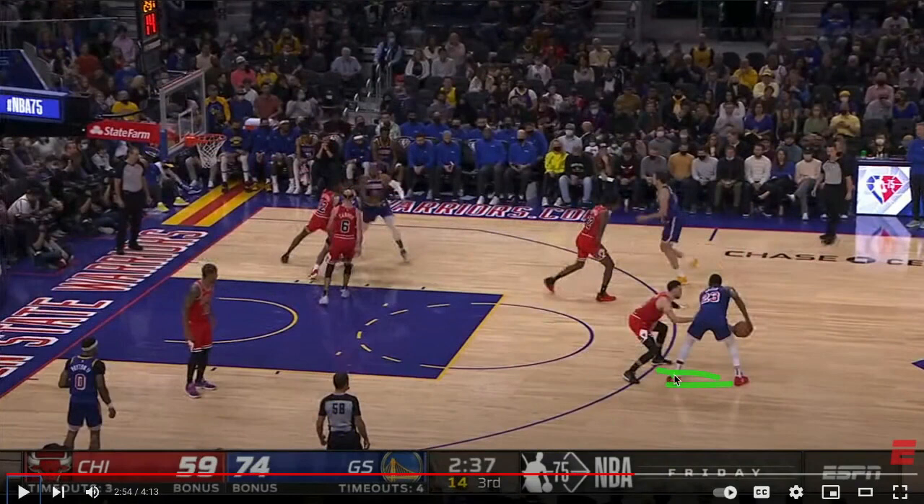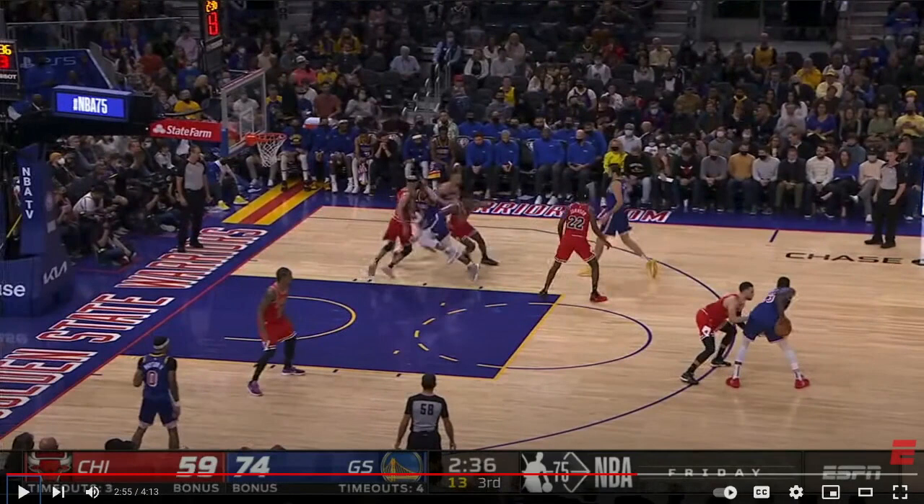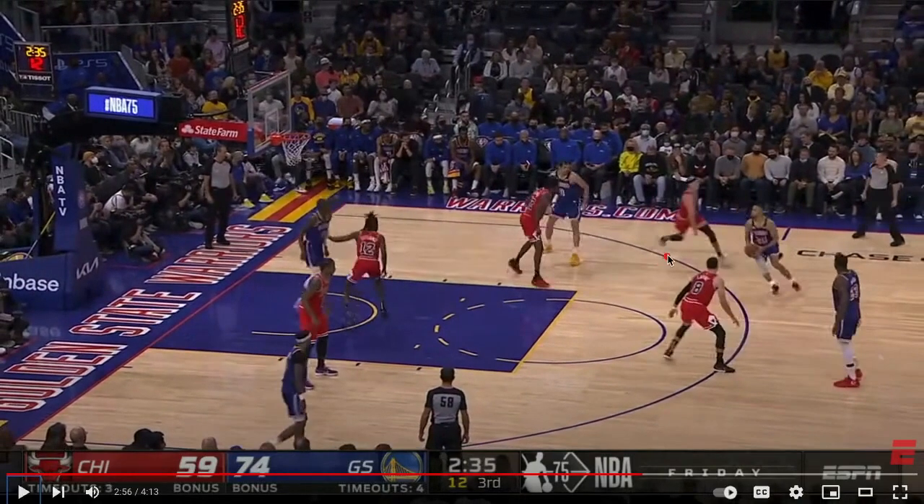Draymond is up in the super high post or delay spot, and three players execute another triple split — one person dives, one person comes out to get a pin down. Steph does this little ring-around-the-rosie with Andre, which he used to do with Klay all the time. Andre ends up diving, and Bielitsa sets a pin-down screen for Steph.